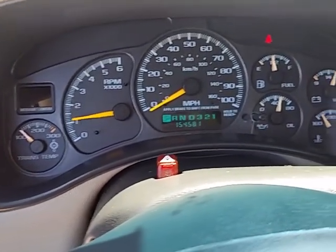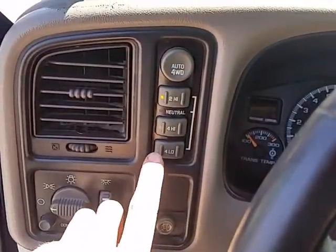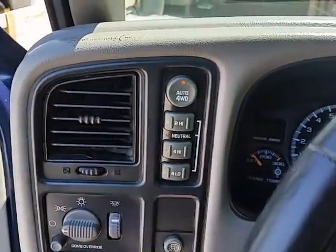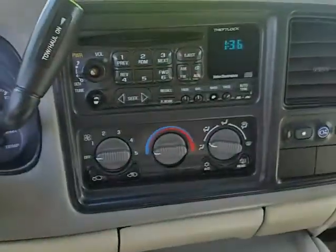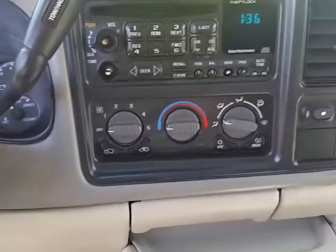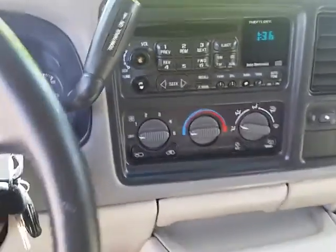Mechanically it runs and drives great — there are no service lights on. Four-wheel drive engages; it's got four-wheel drive auto and four-wheel drive high, and both of those engage and work good. There's your radio, and it is missing the two little knobs. The climate control works but the AC is not working currently.